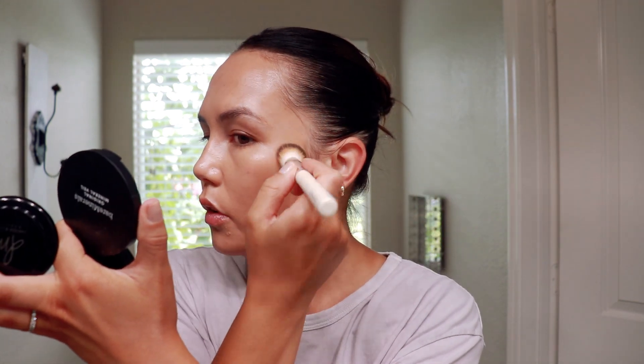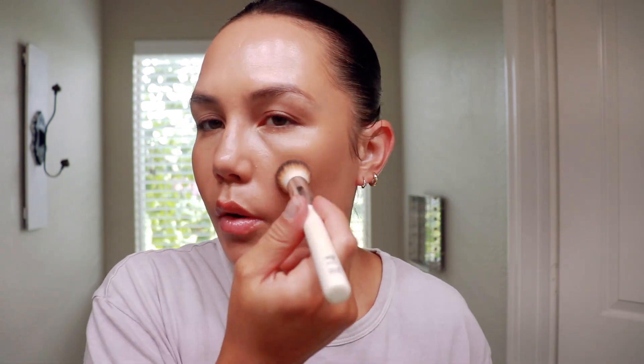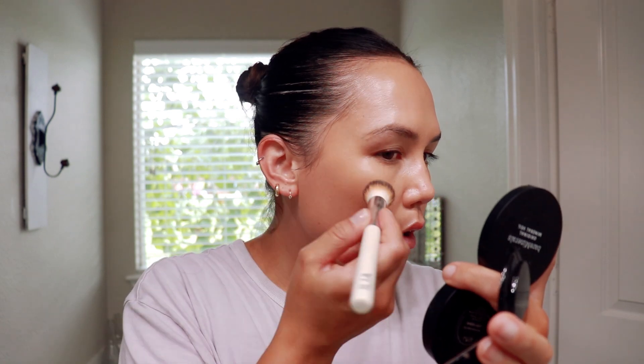For a little bit of bronzer I'm actually going to use my Danessa Myricks Power Bronzer in the shade Light. Hopefully this works on me — I've got quite a bit of color — but I just wanted something a little more matte today. I'm definitely going for more of a matte face since it's going to be hot and I'll be dealing with two kids. It's blending into my skin, showing up a little on my forehead and cheeks, just a little too light for me right now, but it actually makes for a really nice natural bronzer — kind of like just got a little bit of sun.